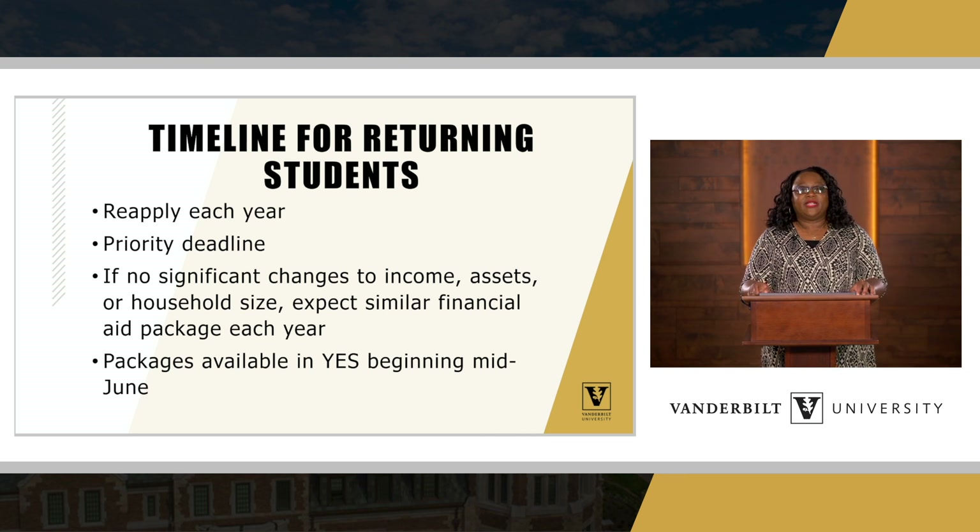The timeline for returning students: as incoming freshmen, students were notified very early of their financial aid packages, typically in March and April. But as returning students, they are notified a little bit later and have to reapply each year. There's a priority deadline set on our website, typically March 1st, but it could be earlier. If there are no significant changes to your family's income, assets, or household size, you can expect a similar financial aid package. Packages will become available for returning students about mid-June.